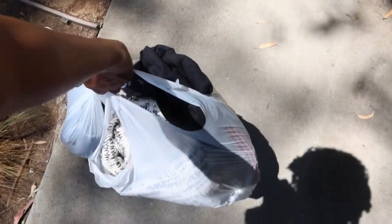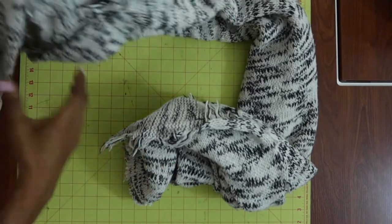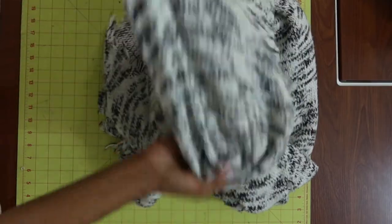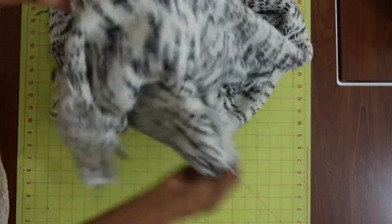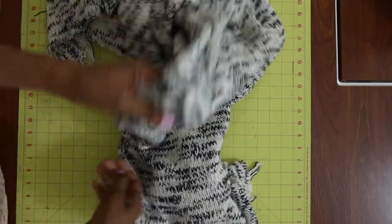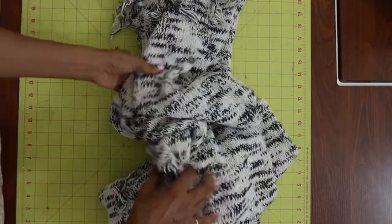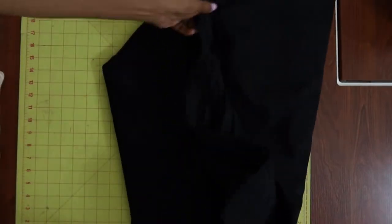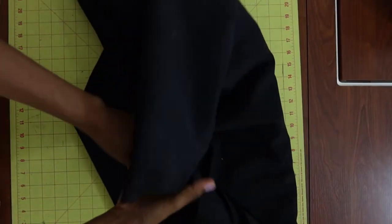Oh my goodness, I have two bags of fabric! Let me share with you what I picked up. I picked up all remnants and all remnants were $1.50 a yard. So this was a sweater knit and I thought this was really nice — I can see this being maybe a skirt or a sweater or something like that. And I picked up three yards of this corduroy.